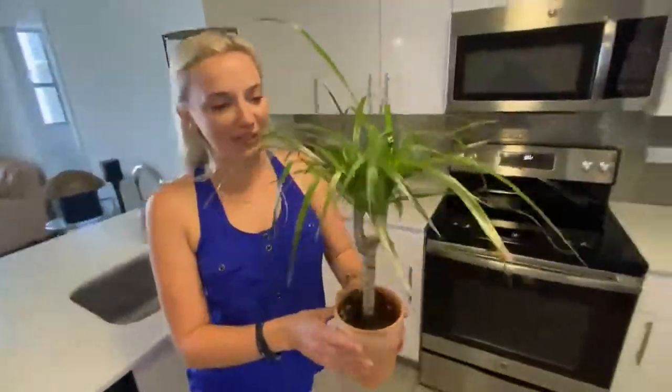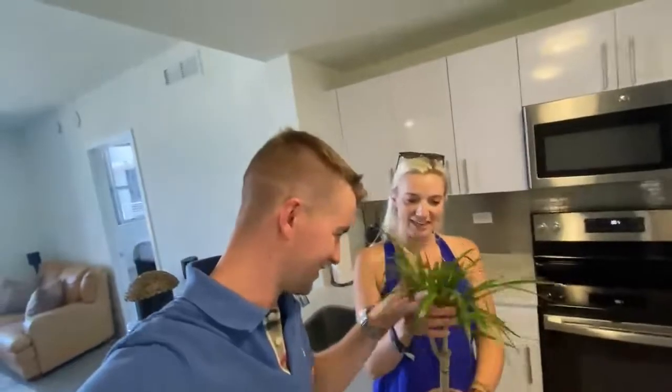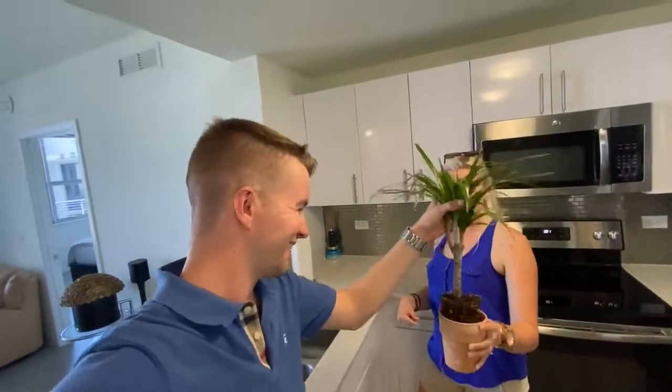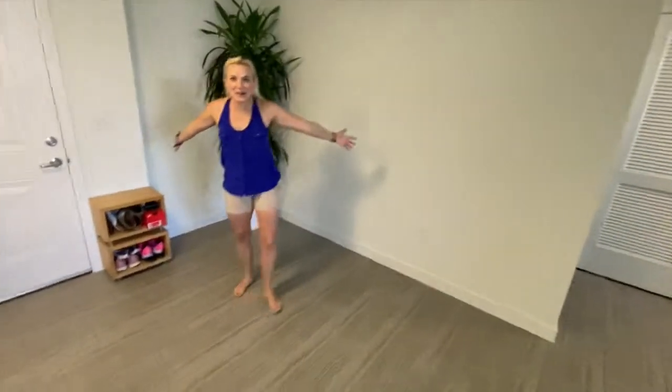And of course, one of our favorite plants — this guy's name is Alfalfa. He perked up after a while; he was quite droopy when we got him. Look at this thing, it's just straight up now. I love it. So that's the kitchen, that's Alfalfa.